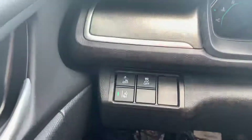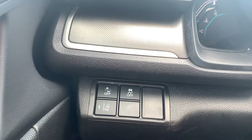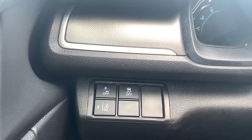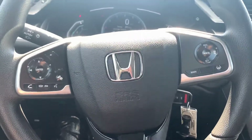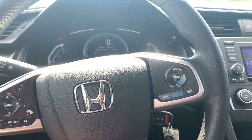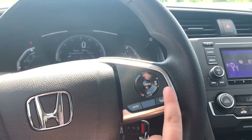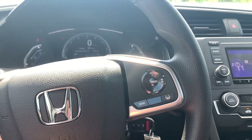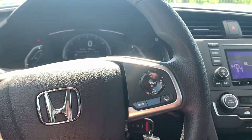So here to the left, you have your collision mitigation and road departure with traction control if you ever felt the need to disable. Here on the steering wheel, you have your radio control settings with Bluetooth accessibility for your cell phone. To the right, you have your adaptive cruise control and lane keep assist and your normal cruise control settings.